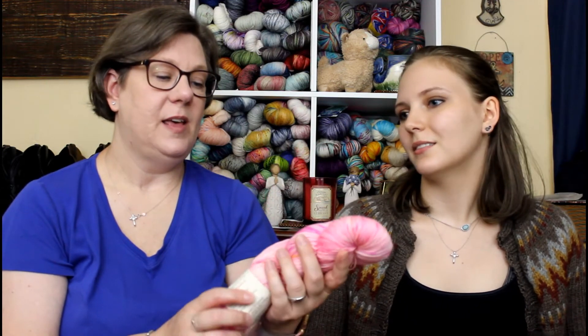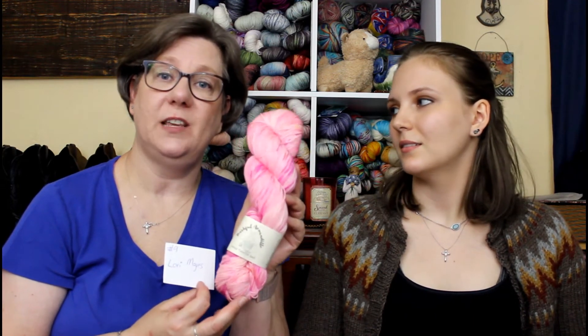We have a winner for the Bashful Armadillo giveaway. Thank you to everyone who entered and gave comments — we really enjoy interacting with all of you and reading your comments, and we enjoy finding new indie dyers. We did a random number generator and it's number nine — Lori Madges, you are the winner! Congratulations. You can DM me on Instagram or email nightowlfibers@gmail.com with your address and info, and we will get this beautiful skein of yarn out to you. Thank you to everyone who participated.